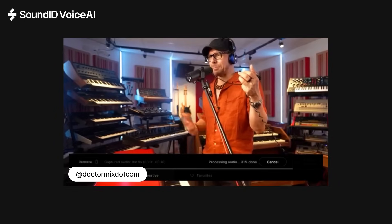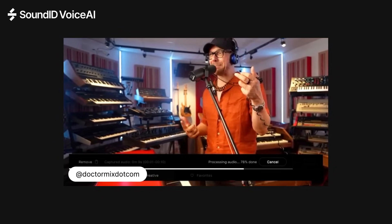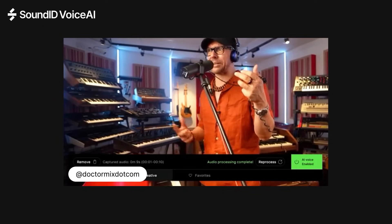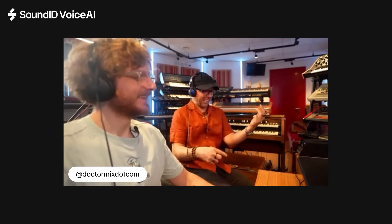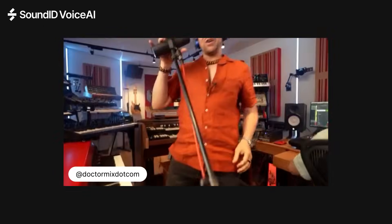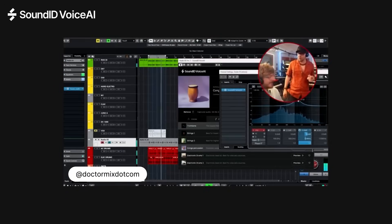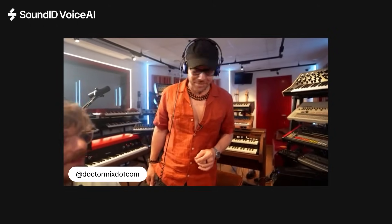Did I read somewhere that on Sound ID Voice AI we have a slap bass? Cause I think it's time to slap it. How about if we add some percussion? This is incredible. It's amazing.